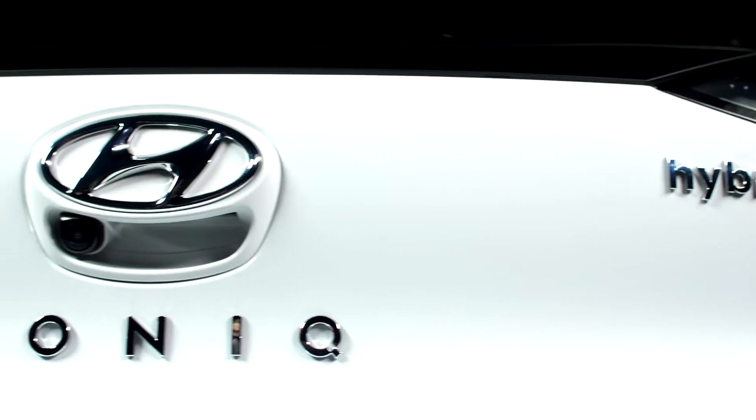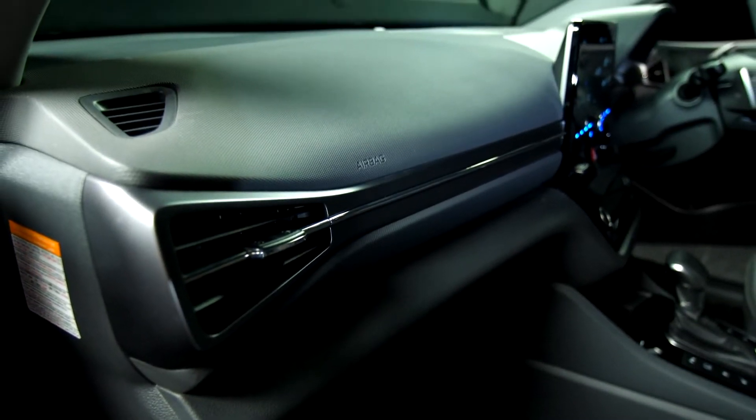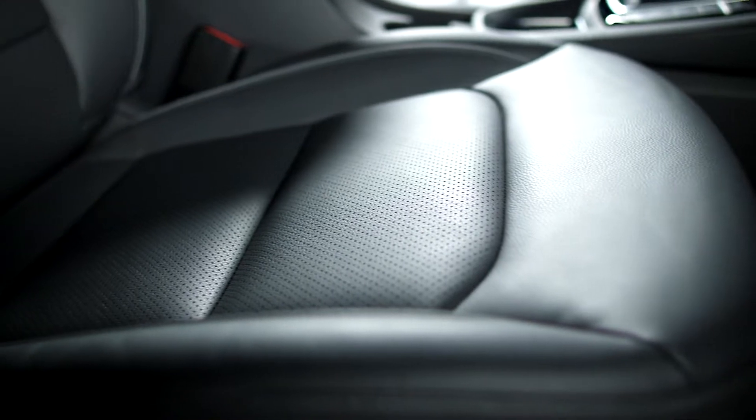2019 marks the launch of the new IONIQ. With a sleeker exterior design and an upgraded, decluttered interior, IONIQ continues to provide the driver with the ultimate in efficient performance, comfort and convenience.